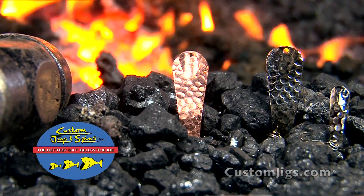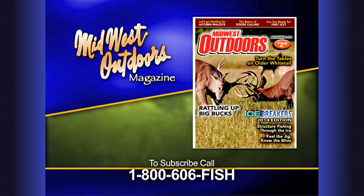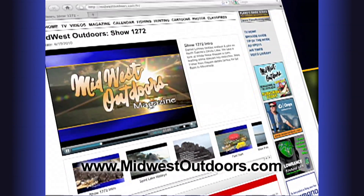The newest, hottest bait under the ice — hammered slender spoons from Custom Jigs and Spins. Closed captioning of Midwest Outdoors sponsored by Midwest Outdoors magazine on your newsstand now and the all-new midwestoutdoors.com, loaded with video, articles, and TV episodes.